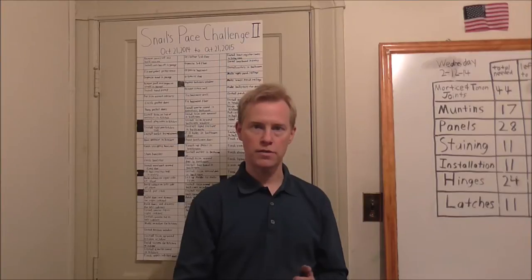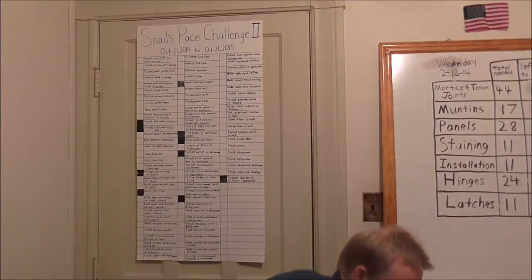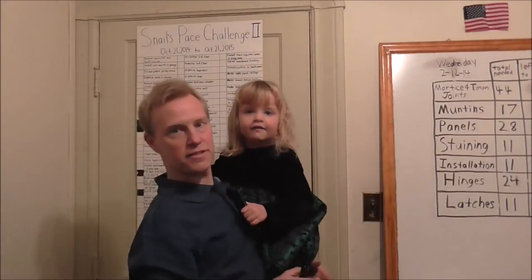We got our 11th check and someone wants to help me. There she is, Lydia wants to help.